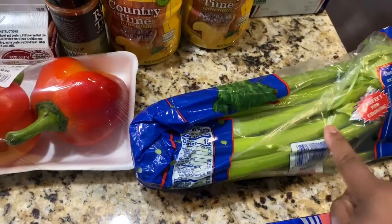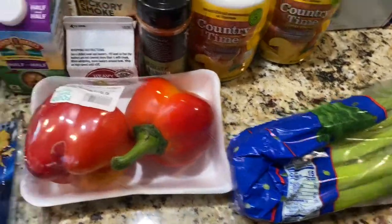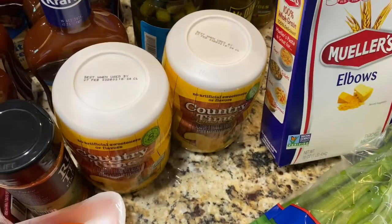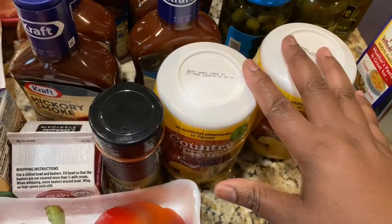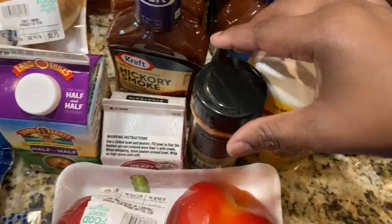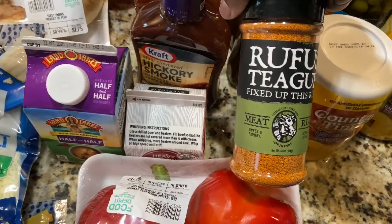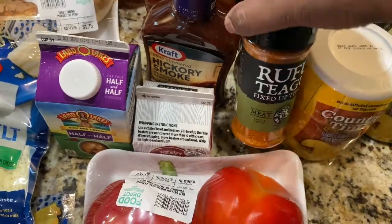We're gonna make some potato salad, so we got some celery and red bell pepper. We got some elbow macaroni — I'm gonna be making homemade mac and cheese. We have Country Time lemonade and I'm gonna add some limes to it. I'm gonna be using this Rufus Teague rub for the chicken.